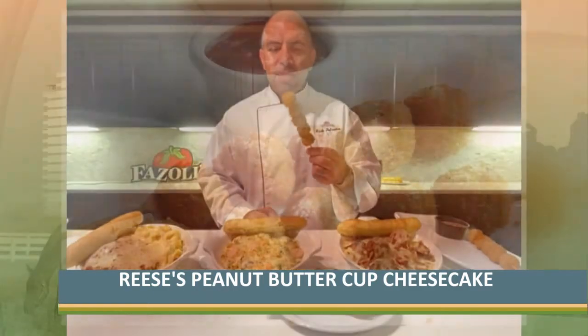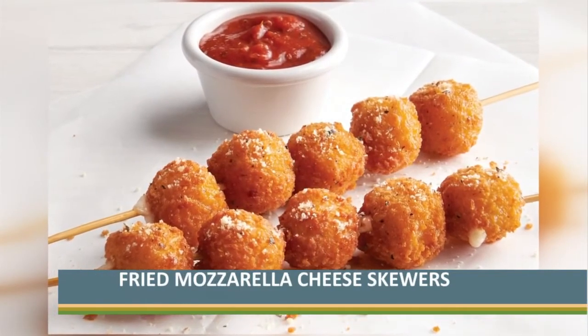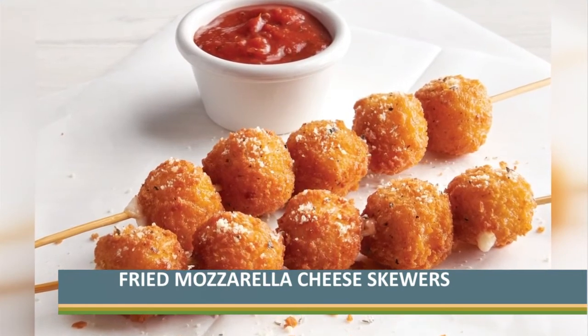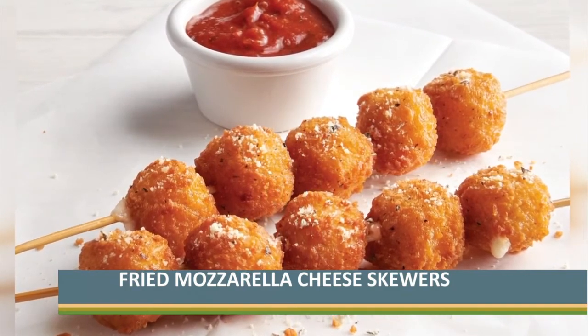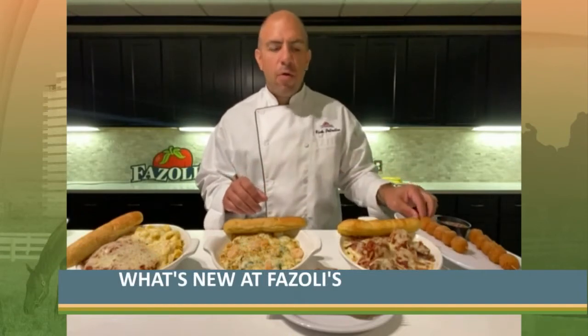On the theme of cheese stuffed, we have our new fried mozzarella skewer. We're giving you two of these skewers, each one with five breaded mozzarella cubes that we deep fry. After we deep fry them, we brush them with garlic butter, which adds even more flavor, then dust them with parmesan cheese and serve with your choice of marinara or alfredo dipping sauce.